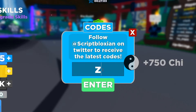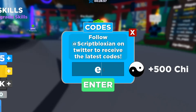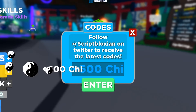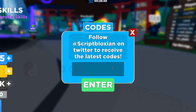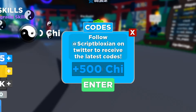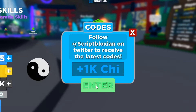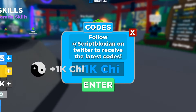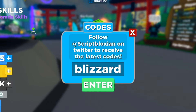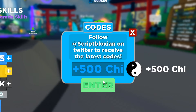Next is dragon legend 750 — that works and gives you 750. Then zen master 500 — gives you 500. Another one is epic elements 500 — working, get that for yourself. Then gold update 500 — still works, make sure you get it. And legends 500m — another working one.